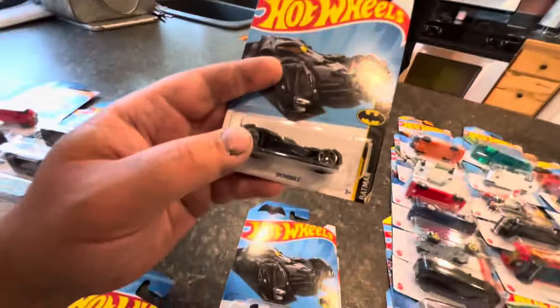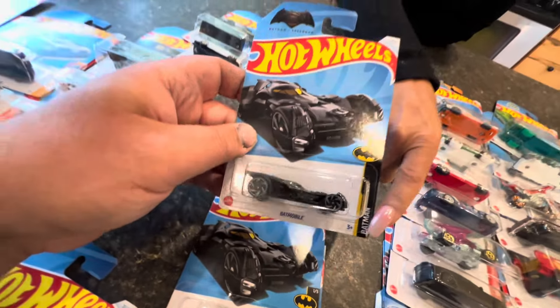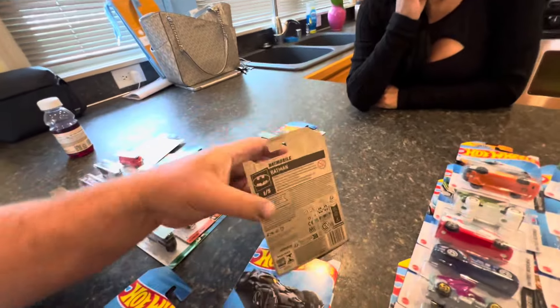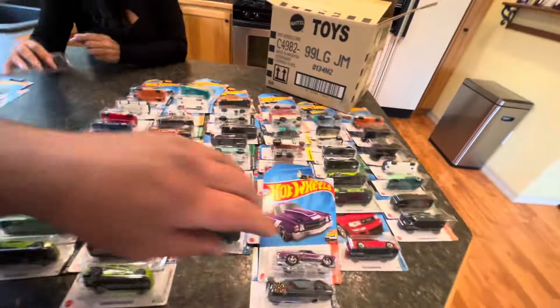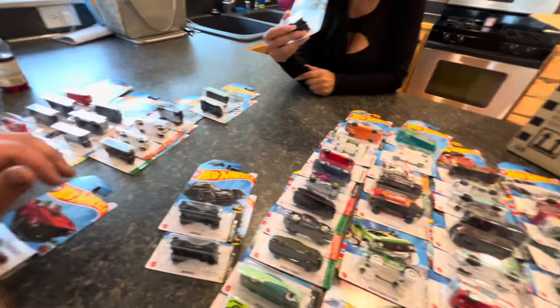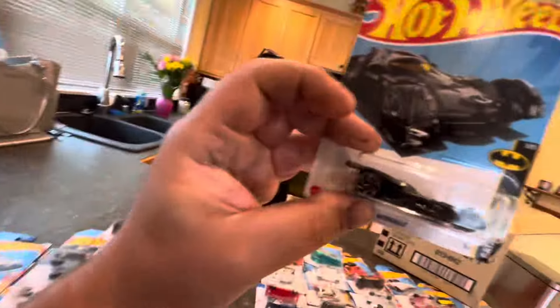That third Batmobile looks like it's been tumbling around in a dump bin — this is kind of sus. Was this case previously opened? Did they re-tape it? Is this a mispack from Mattel? Let us know in the comments. We didn't even get a dragon wagon treasure hunt — I was so excited for that. I just think it's odd that the one card we have triple of is the one that's damaged. How is that damaged when not one other card here is damaged?